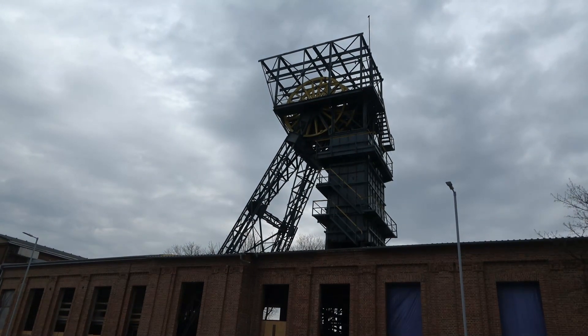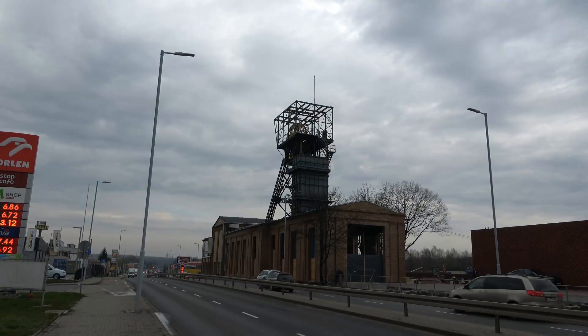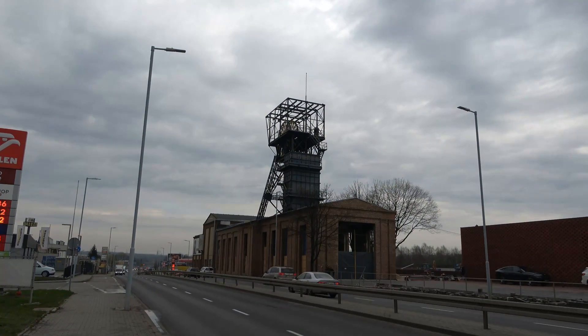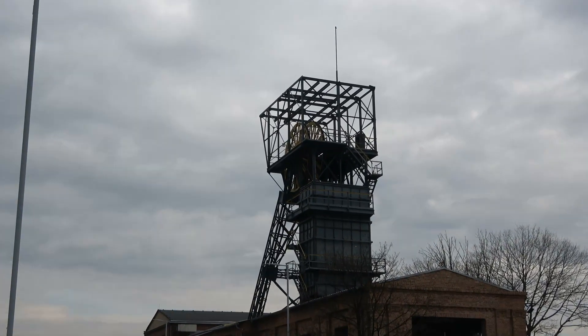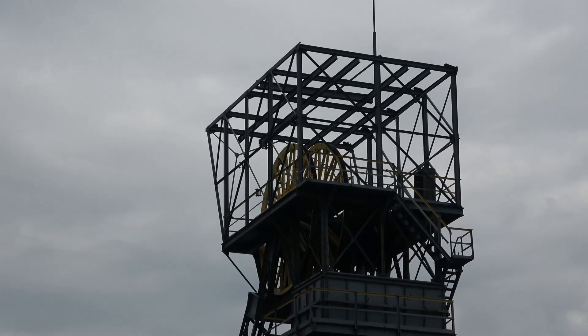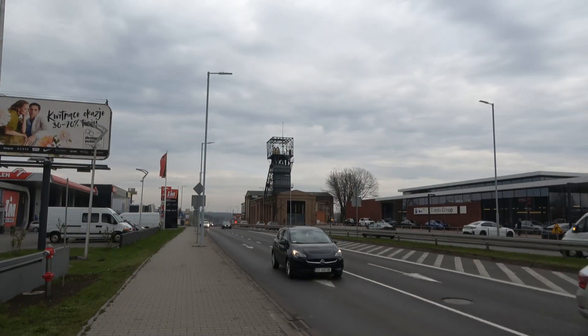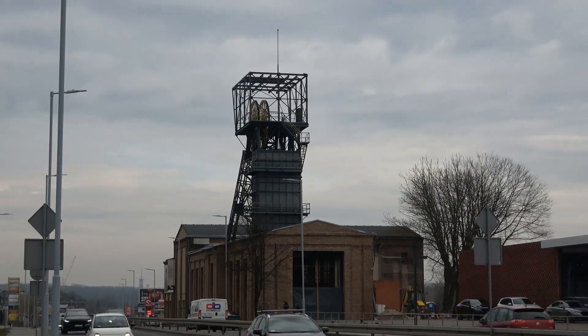W latach 1923-1926 kopalnia Kleofas wybudowała linię kolejki wąskotorowej 650 mm, łączącej szyb wschodni drugi z dwoma cegielniami położonymi na południe i wschód od szybu. W dniu 9 marca 1931 roku ukończono linię kolejową o rozstawie szyn 785 mm, prowadzącą z piaskowni do szybu wschodniego drugiego. Linia dostarczająca piasek została zelektryfikowana.